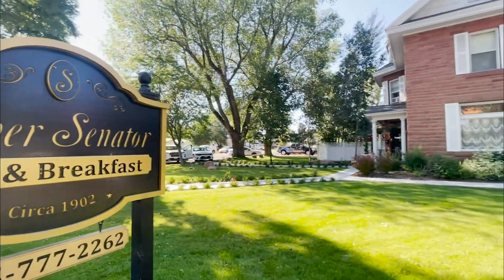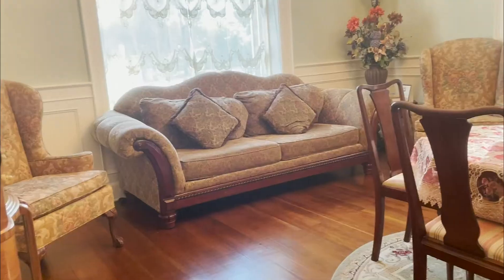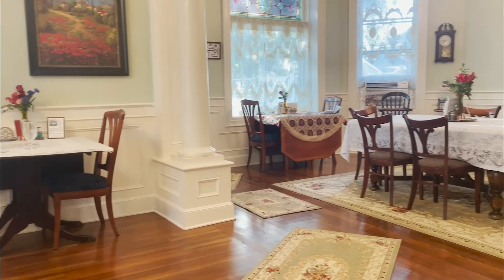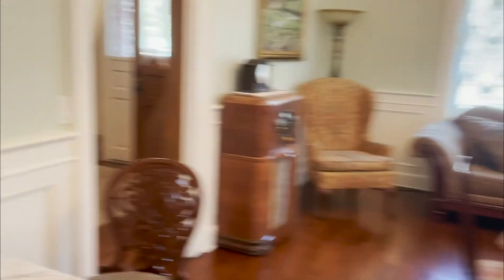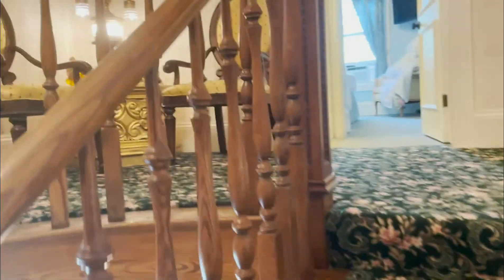Once the play was over — around 10 or 11 at night — it was time to go where we were staying. We stayed in a bed and breakfast in Heber, Utah, about a 30-minute drive from Sundance. This bed and breakfast was so cute. I decided to splurge and try it for the first time because it gave me Gilmore Girls vibes, and since me and my sister both really enjoy that show, I thought it would make the trip that much more special and memorable.